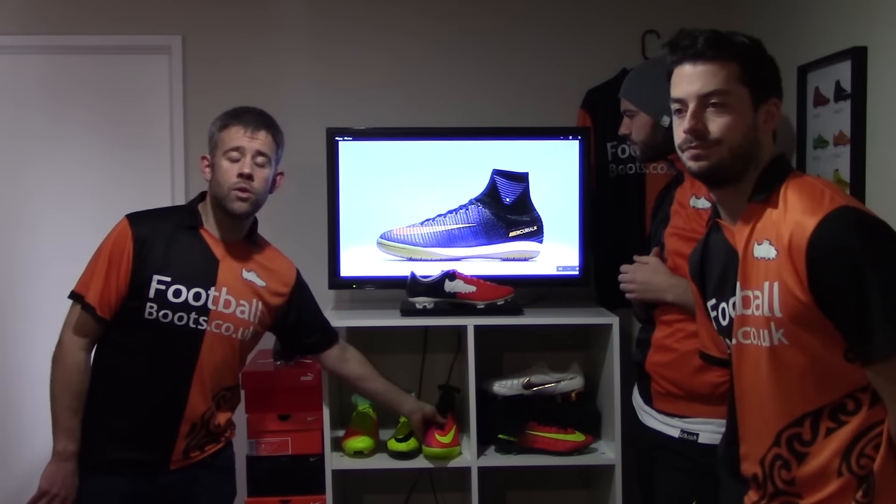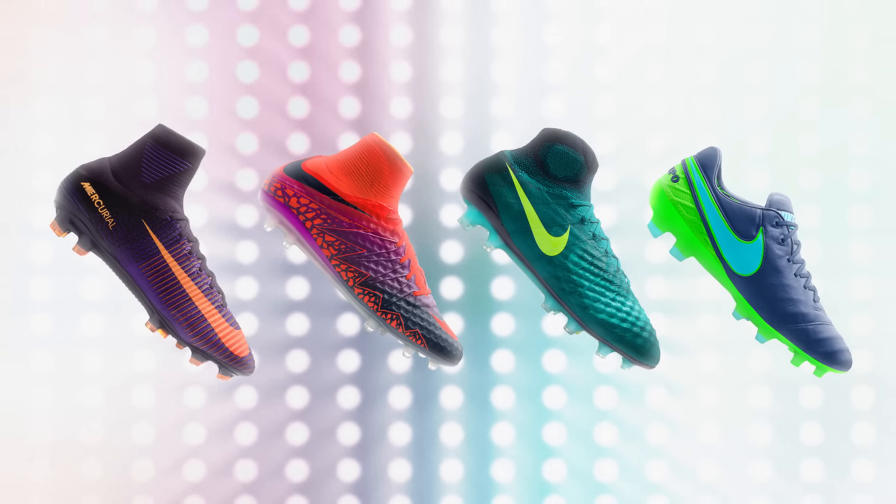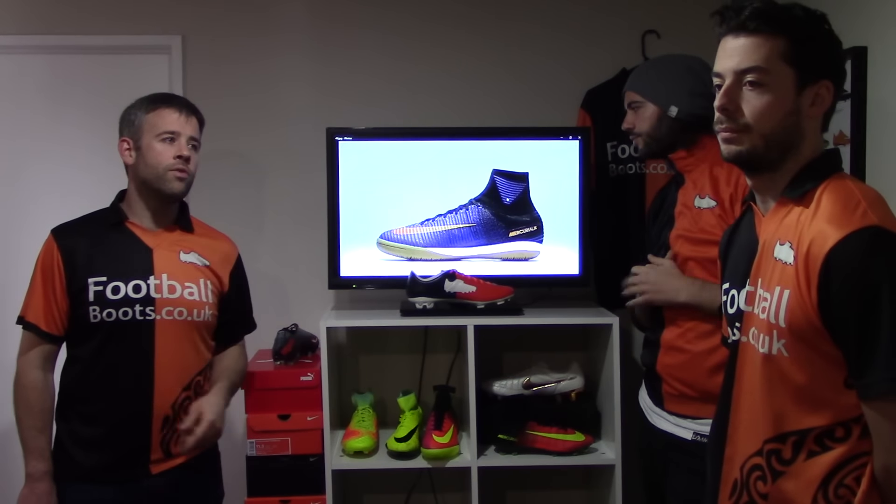Make sure you vote on the poll card and tell us which ones you prefer out of the whole range. We're going to get these in and test them on the pitch. Thanks very much for watching — go enjoy your football.